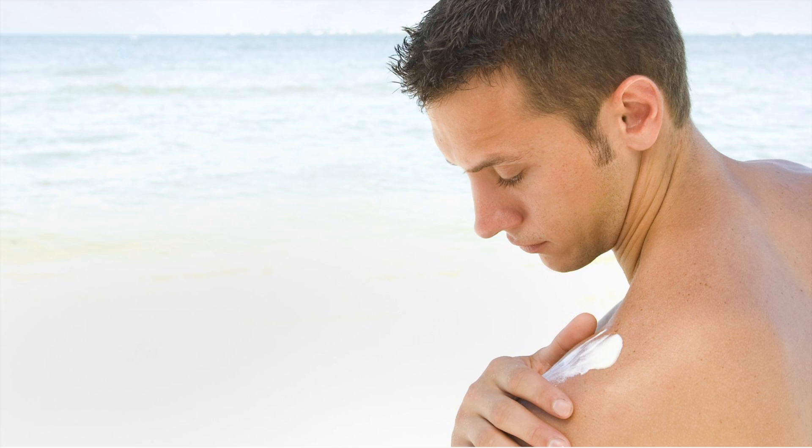Sunscreens that are broad spectrum — meaning they block UVA and UVB — under SPF 15 have a claim of being able to prevent sunburns.